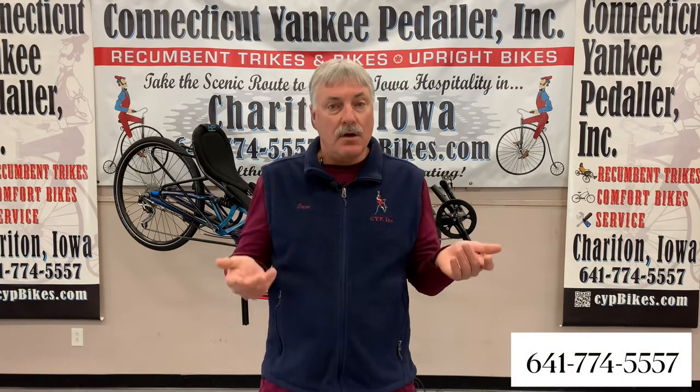Welcome to Connecticut Yankee Peddler in Sheraton, Iowa. I'm Dave Hendricks. In this video, we'll first give you a tour of our two-level showroom with over 12 brands and over 50 models of recumbent trikes. Second, we'll show you a selection of 15 trikes and the advantages of each. Then, we'll show you two types of electric assist retrofit kits that we install dozens of each year. We'd like to thank you ahead of time for watching and welcome you to give us a call or check out our website for further information. Thank you.